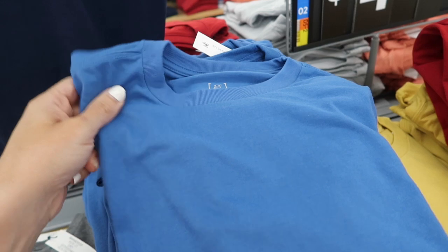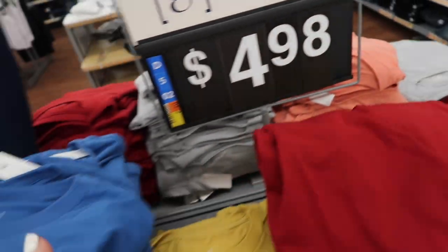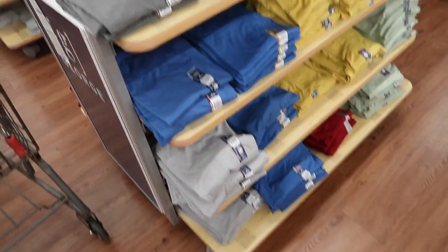Father's Day is coming up so I'll share some of the men's department. These are from George — crew neck t-shirts, really nice soft and stretchy. They come in the gray, blue, gold, red, green, there's a coral, a lavender — $4.98. They also have that moisture-wicking fabric option.